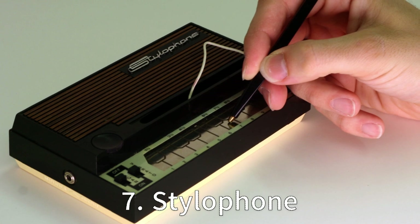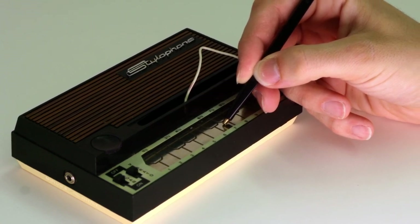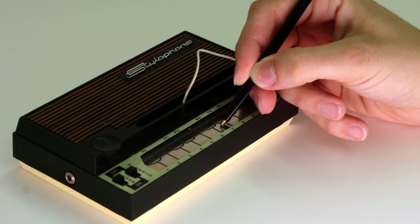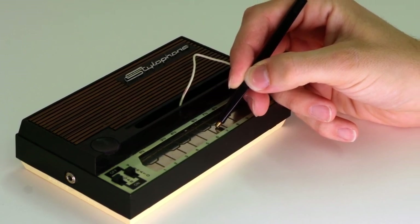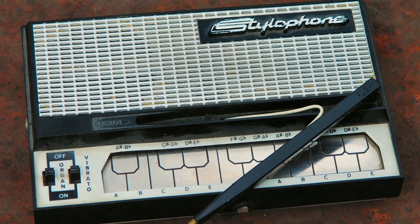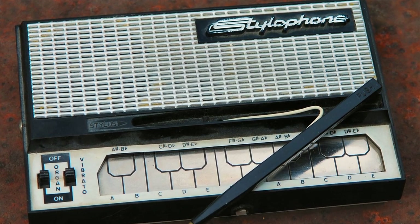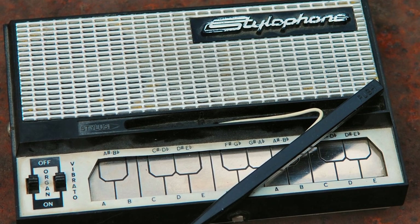Seven: Stylophone. Invented in 1967 by Brian Jarvis, the stylophone brings us back to the cool retro days when pocket-sized synthesizers were the future. Played by pressing a stylus onto a metal keyboard, this instrument is a blend of old-school charm and space-age novelty. And did I mention that David Bowie used it in his song Space Oddity? If it's good enough for Bowie, it's good enough for me.